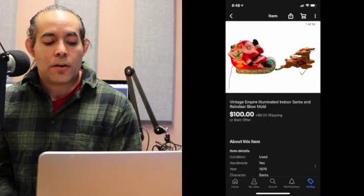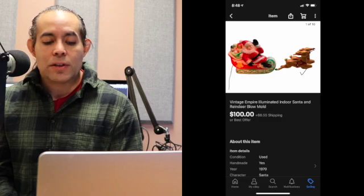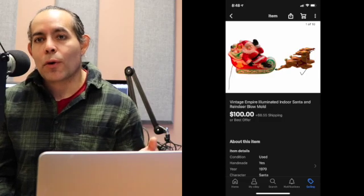You might think Christmas items wouldn't sell in January, but I think there are people out there who are building their entire Christmas collection — buying one a month for the next Christmas. This one I picked up at an estate sale for $6. It was a vintage Empire illuminated indoor Santa reindeer blow mold. I sold it for $100 — big sale for me. Buyer paid shipping, total was $120.27.